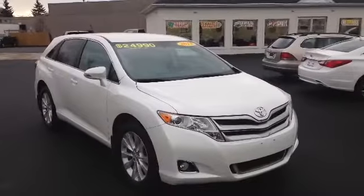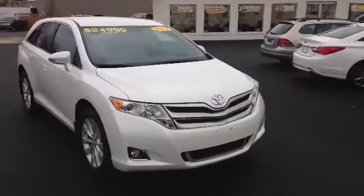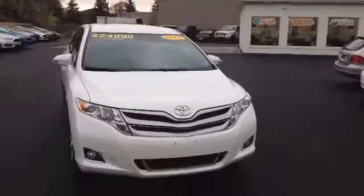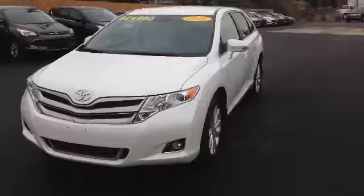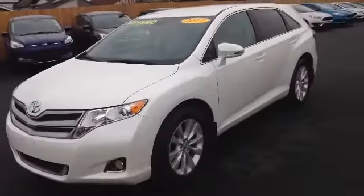Hello, Mike Graziato here from Mike Knab Ford. I'll give you a short video tour of this 2014 Toyota Venza. Let's start with a 360 walk. Here she is in that beautiful pearl white, priced at $24,990.